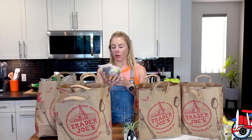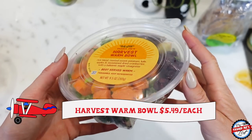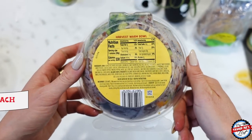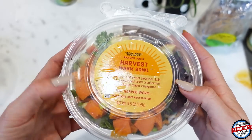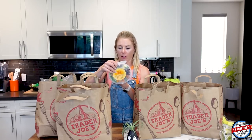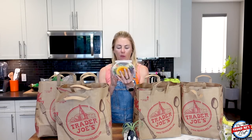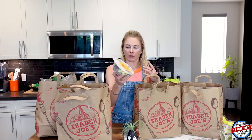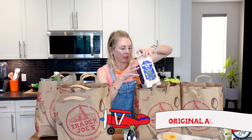This is brand new — the harvest worm bowl. I think I'm going to eat this as soon as I'm done with this haul. It's a harvest worm bowl rice blend with roasted sweet potatoes, kale, apples, and sweetened dried cranberries with a balsamic maple vinaigrette — very seasonal. It kind of reminds me of Sweetgreen, like a warm bowl. I got two of those, and I also picked up some almond milk.